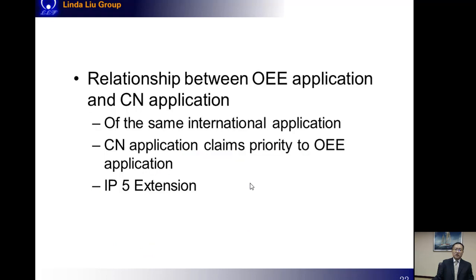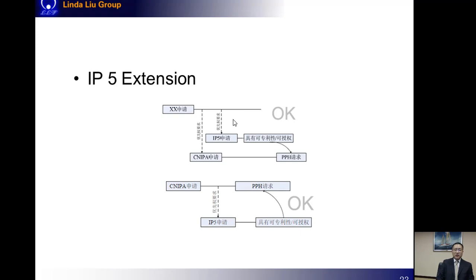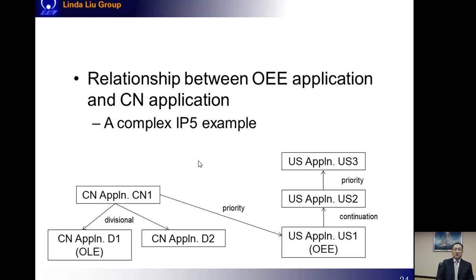Usually we have some simple relationships between the two applications. For example, the Chinese application and the OEE application may correspond to different national phases of the same international application, or the Chinese application may claim priority to the OEE application. If the OEE is one of the IP5, we may have some extended feasible situations — for example, the Chinese application and the OEE application may claim the same priority to a third-country application, or the OEE application which is allowed first may claim priority to the Chinese application on which we want to file a PPH request.